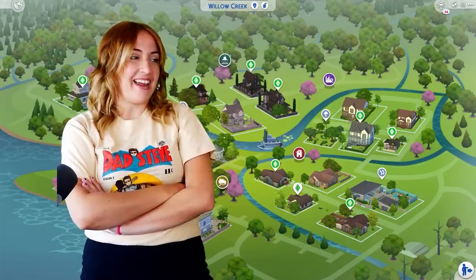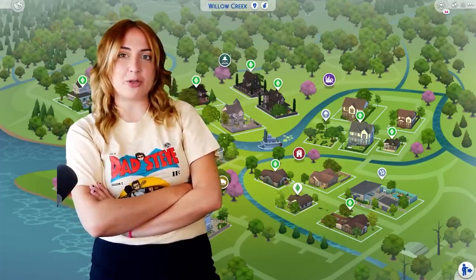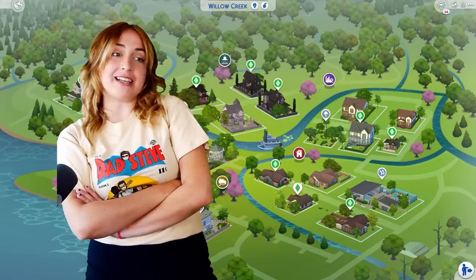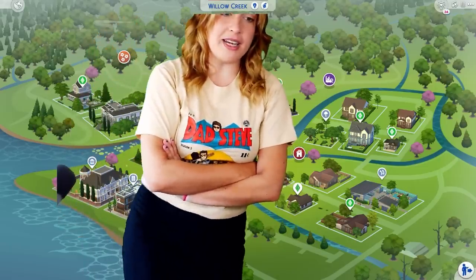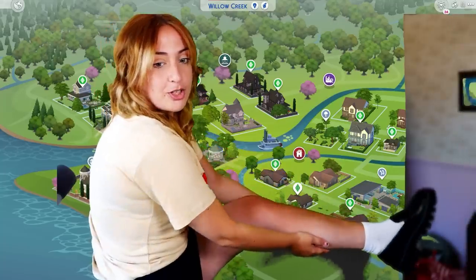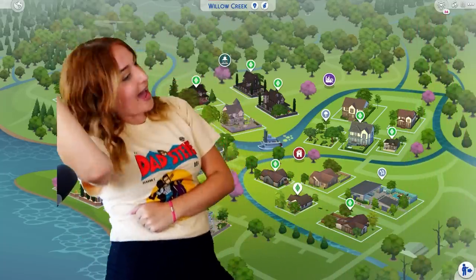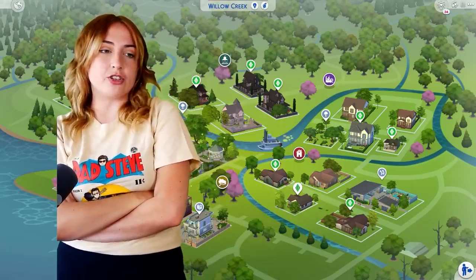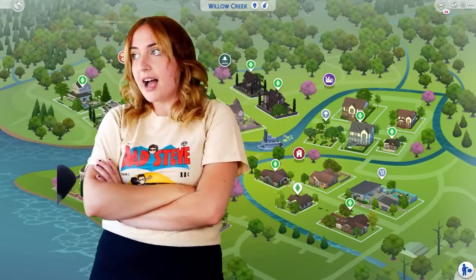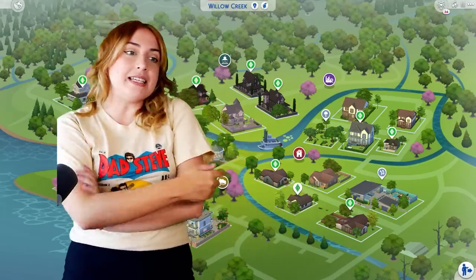Hey! So you can see my outfit - I've got this dad Steve shirt from TikTok, a little mini skirt, shoes, white socks and loafers. Anyway, I've been through blistering winds and scorching deserts and I have managed to renovate the entire town that is Willow Creek.